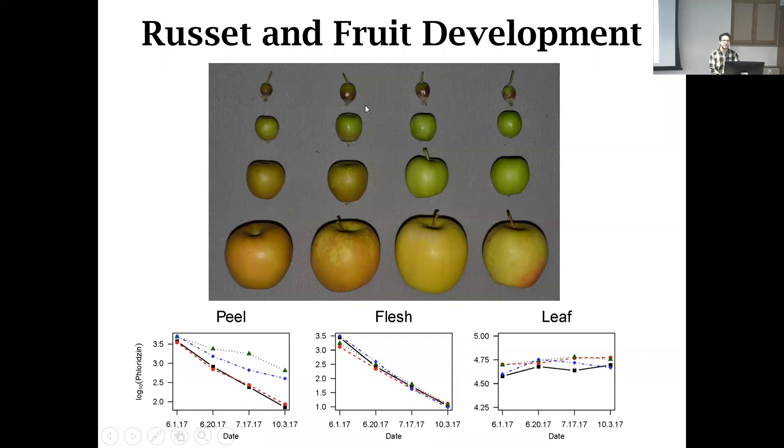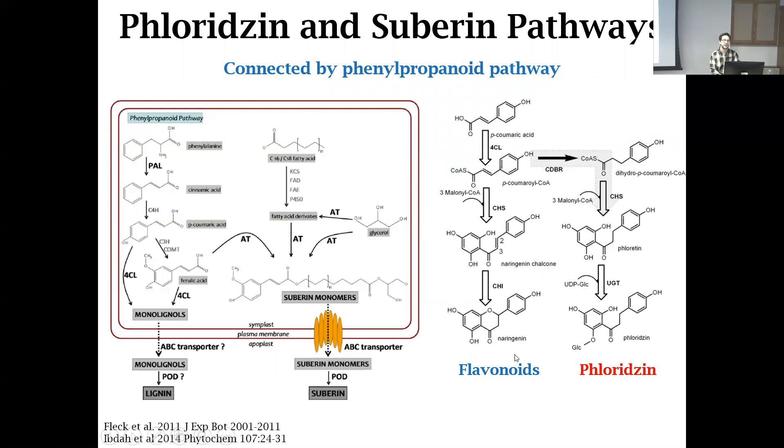Following fruit development, russeting begins early on — about two to three weeks after petal fall in apple. Already russeting is set in at this stage, and the amount of phloridzin maintained in these russeted fruits stays much higher than in their waxy counterparts. We don't see that trend for leaves or for flesh — it is localized in the russet field. My hypothesis is that this pathway of phloridzin and flavonoids is linked into suberin and lignin pathways as well. We have some studies hopefully to complete looking at gene expression of russeting in the russeting pathway and making more explorations into the phloridzin pathway.